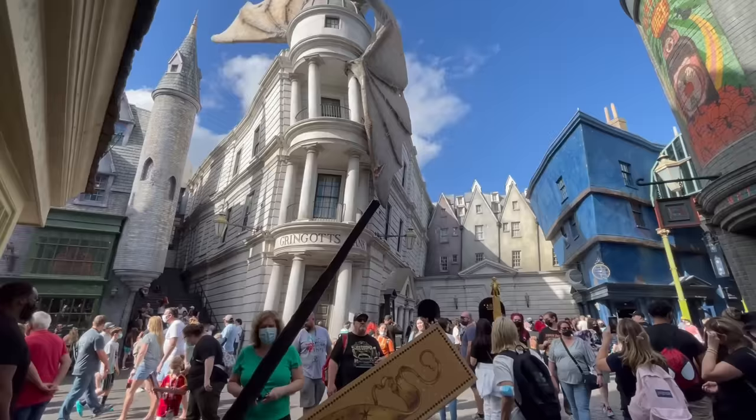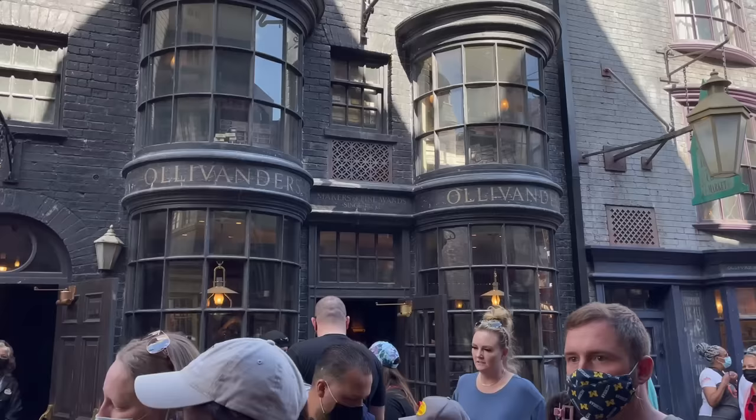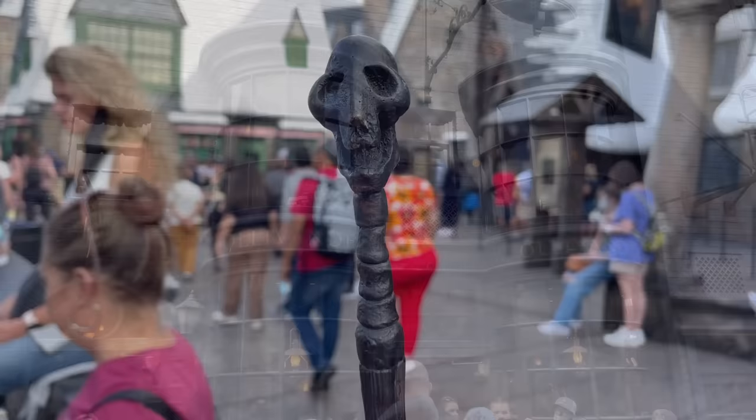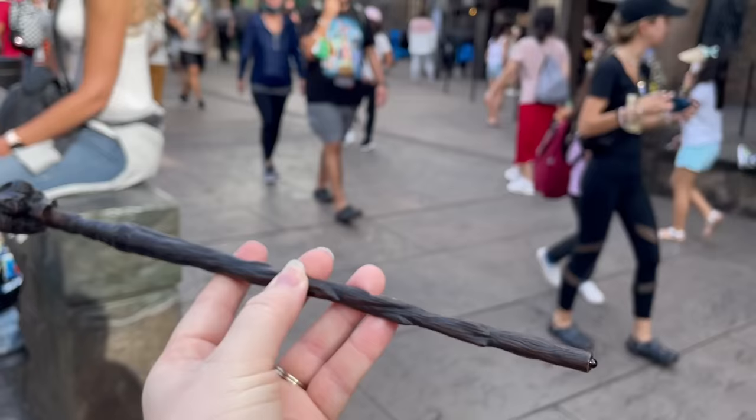The Ollivander's Wand Experience is a live show inside the wand shop where visitors can watch a wand choose a wizard or witch. The show is hosted by a character actor playing Mr. Ollivander, the owner of the shop. During the show, Mr. Ollivander selects a member of the audience to be the chosen one and helps find them the perfect wand. They're typically looking for witches and wizards around age seven to ten.